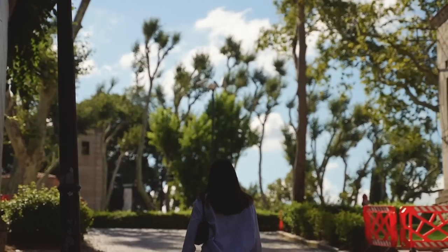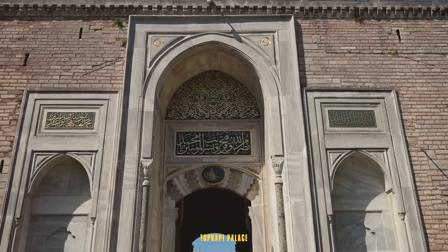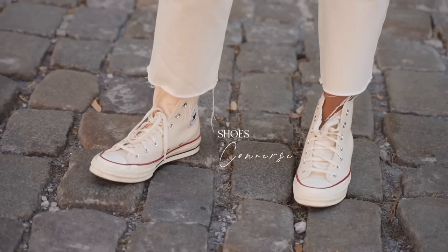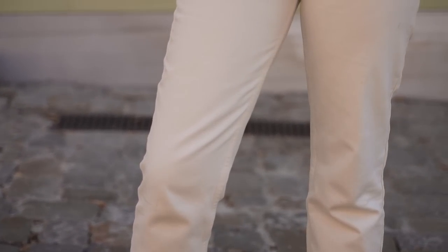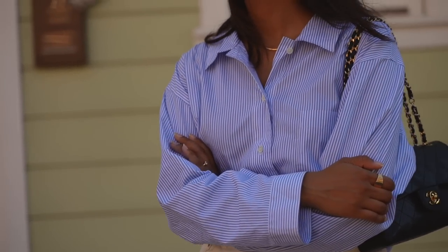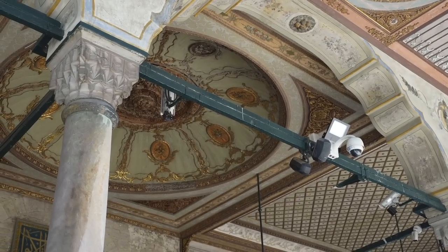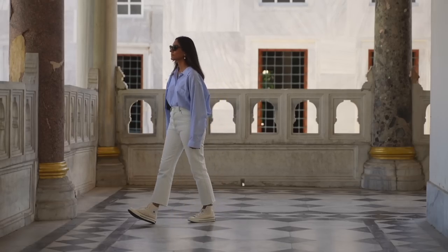We then got ourselves together and went to visit Topkapi Palace. Even though I had seen it before, it still took my breath away. It is so beautiful — you definitely need to dedicate quite a bit of time here just to really explore every single building they have.